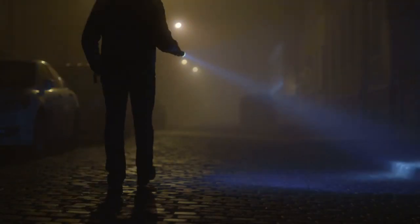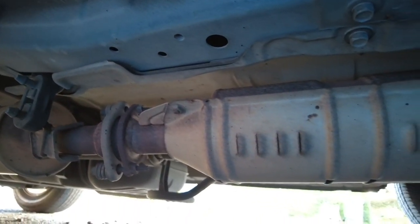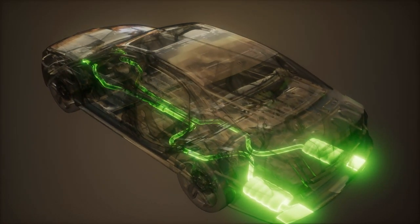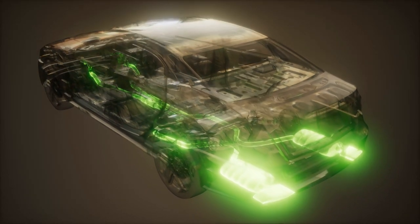Catalytic converter theft is on the rise over the past few years. This is due to the value of the precious metals stored inside catalytic converters. A catalytic converter is an emissions control device which contains the precious metals rhodium, palladium, and platinum. These metals help transform pollutants from the car's engine into harmless carbon dioxide and water.